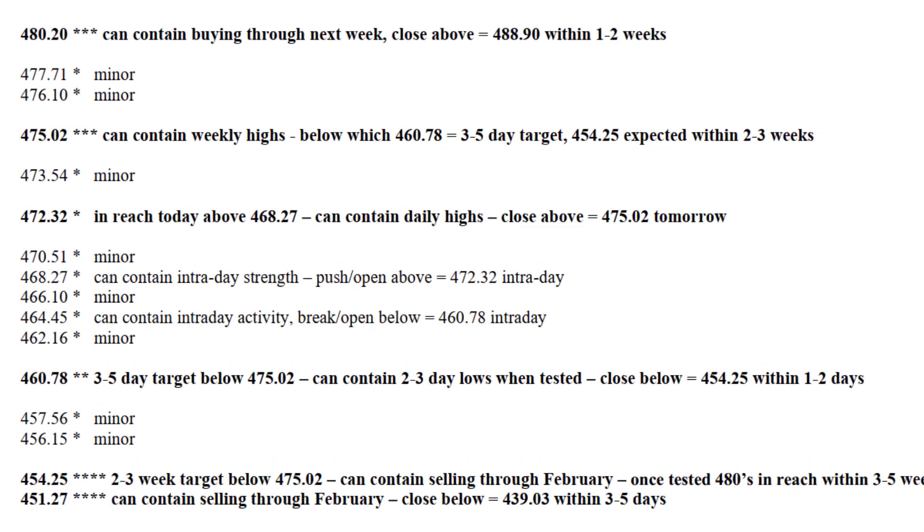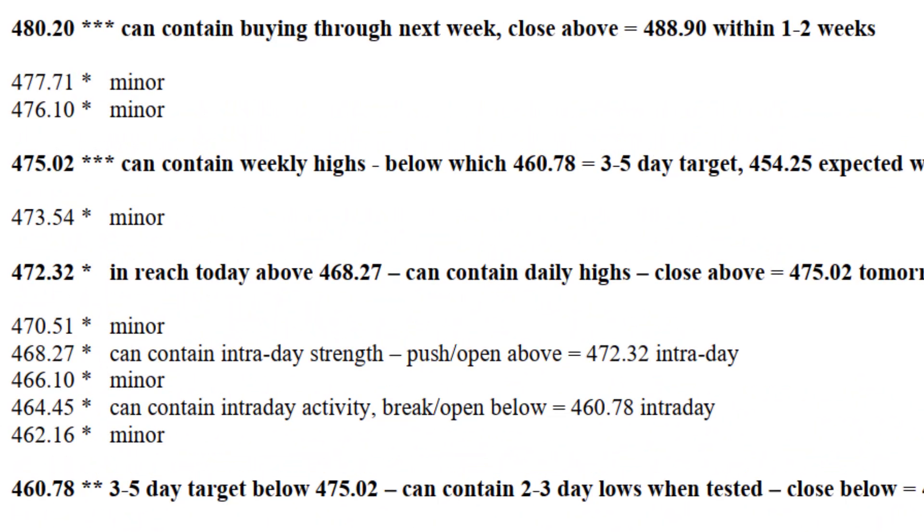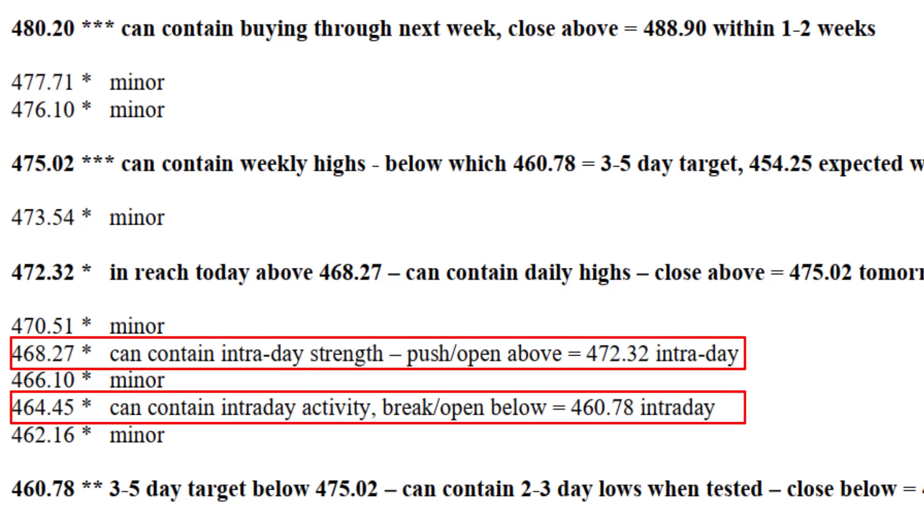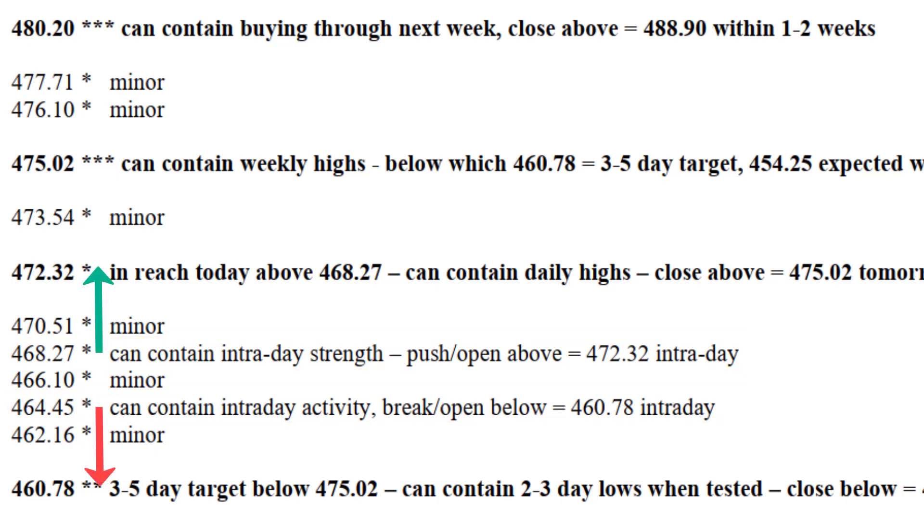Let's take a look at the support and resistance for today. I have minor intraday levels bracketing the market, the most noteworthy of which are 468.27 on the upside and 464.45 on the downside. Both of them can firmly contain intraday activity, and pushing through either of those levels should yield the next notable level within the day.